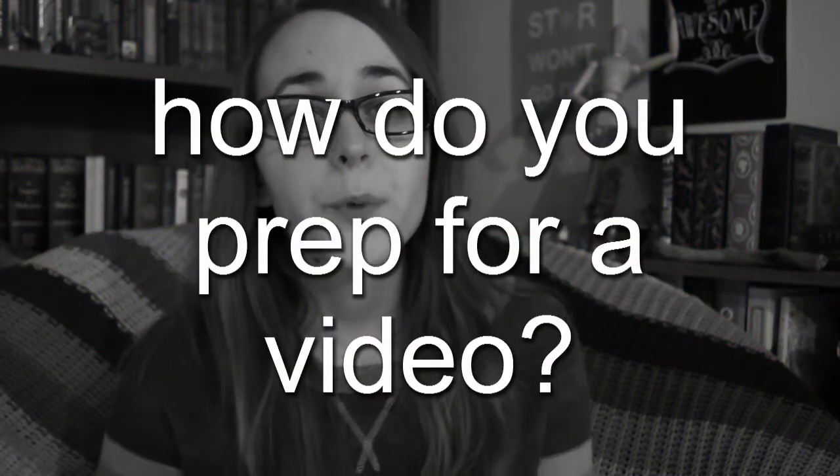Question number three: how do you prep for a video? I set up my filming space, I make sure I have all the books that I'm going to talk about, and usually put them somewhere by my feet so I can get to them quickly, and I turn my phone and iPod on silent.